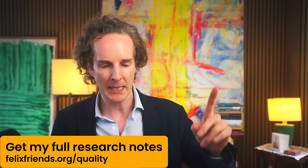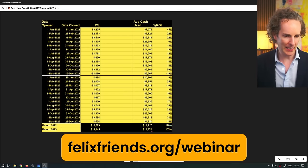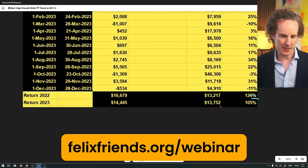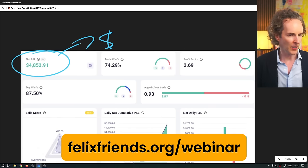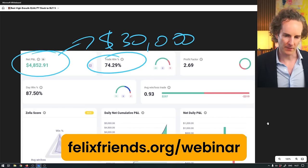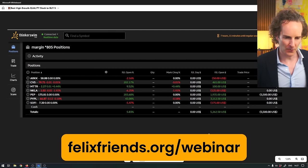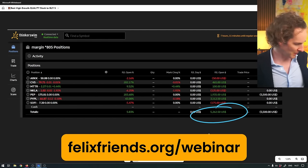That's the whole point. Before we get cracking, Winston's also running a live trading training on Tuesday, and he's going to show you exactly how we've done this little feat. We did 105% last year, 126% the year before. So far this year we're up about $4,800 on a 30K portfolio, winning 75% of our trades.